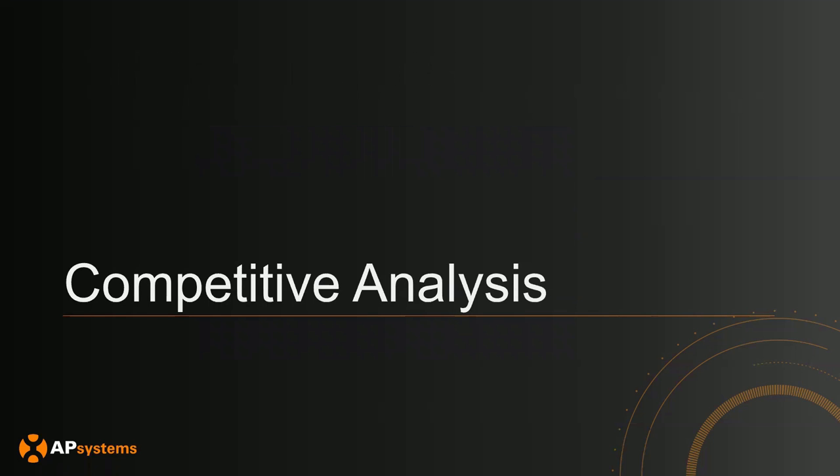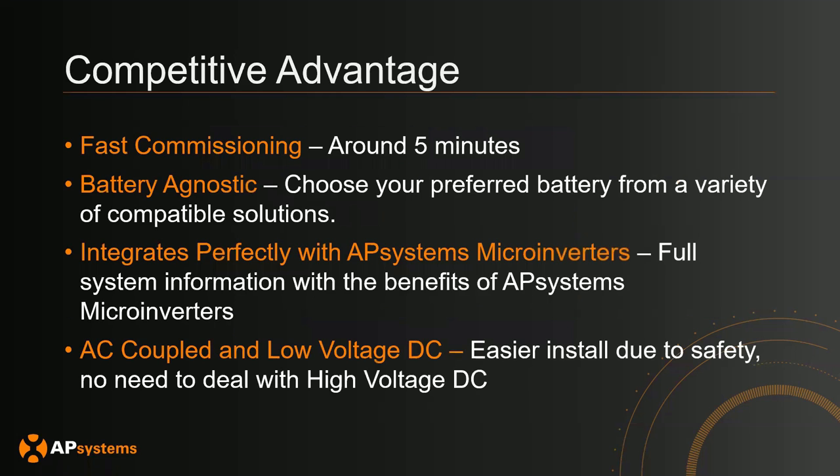Now I'll go over competitive analysis. One powerful advantage of our system is the commissioning process is really quick — typically around five minutes. You just need to connect your system to the home network and create an account for the user, and the commissioning can be quite fast. Another advantage is our system is battery agnostic — you can choose your preferred battery vendor. If it's on the compatibility list, the system will work. If your battery is not on our listing, let us know and we can work on developing the protocol between our inverter and your battery so they can communicate correctly.